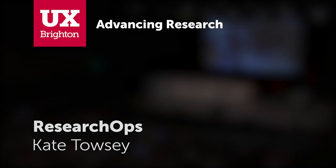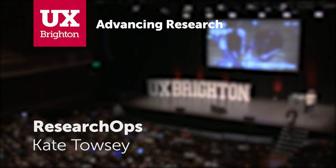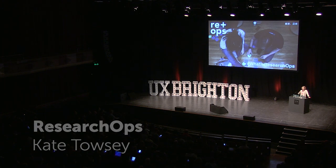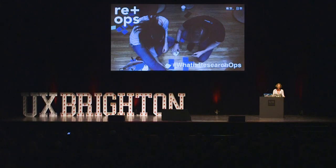I was curious — I saw a number of hands up, but who knew about that term a year ago? Are there any hands up? What is Research Ops? No one. Did you know about it a year ago? Well, this kind of proves the point, I should just go home now. So I'm here to talk about research operations today, and an initiative called 'What is Research Ops?'